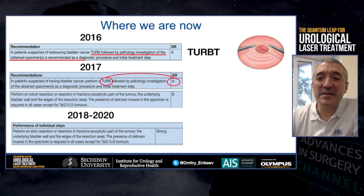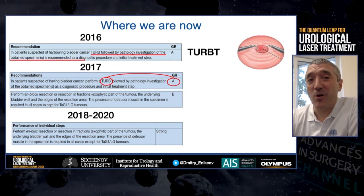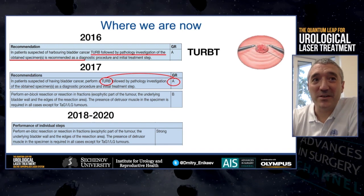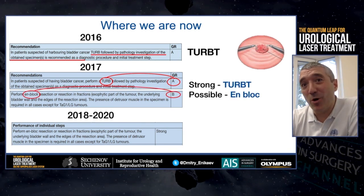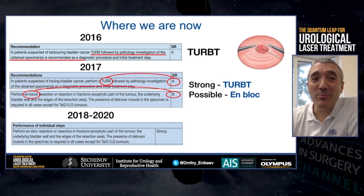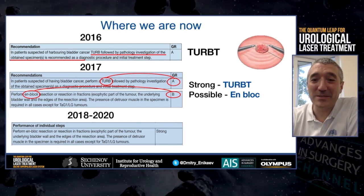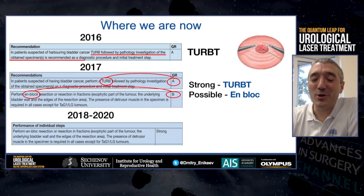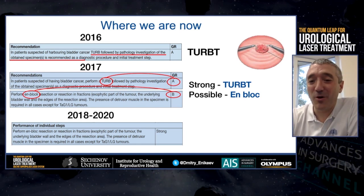In 2016, the EAU recommended trans-urethral resection as the main treatment option for non-muscle invasive bladder cancer. In 2017, they kept this recommendation but added UNBLOCK as a possible option. And in 2018, UNBLOCK joined trans-urethral resection as a first-line treatment, and stayed there in 2020. The reason for such changes in the guidelines was the critical importance of muscle on pathology — if muscle is absent, repeat trans-urethral resection is necessary.